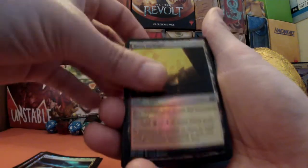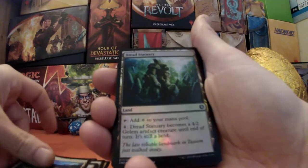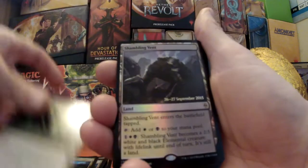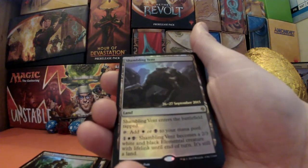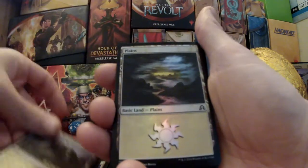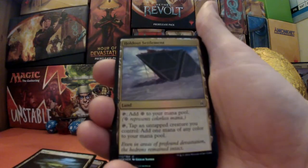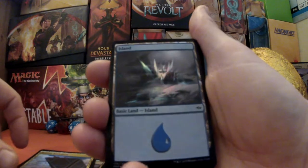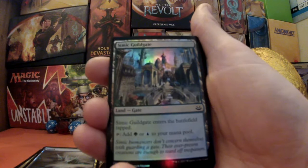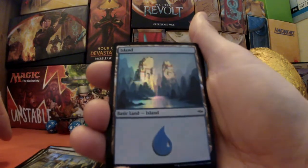A Boros guild gate. Some more plains. A Dread Statuary. A Shambling Vent — date stamped, which is amazing, I used to enjoy playing that card. A wonderful plains. A Holdout Settlement. An island. A Simic guild gate — huge amount of detail in that one. Yet more amazing islands.